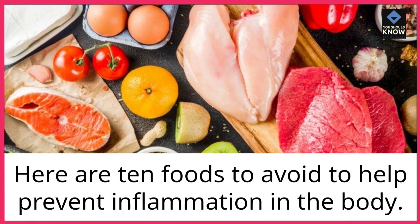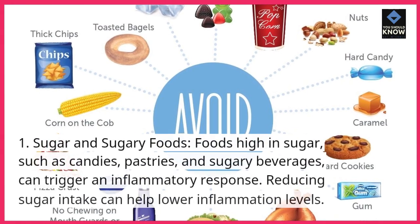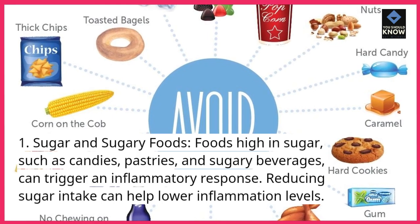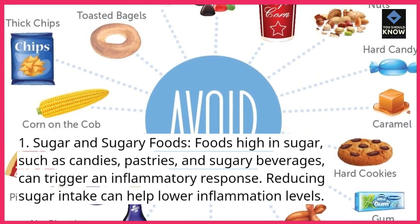Here are 10 foods to avoid to help prevent inflammation in the body. 1. Sugar and sugary foods. Foods high in sugar, such as candies, pastries, and sugary beverages, can trigger an inflammatory response. Reducing sugar intake can help lower inflammation levels.